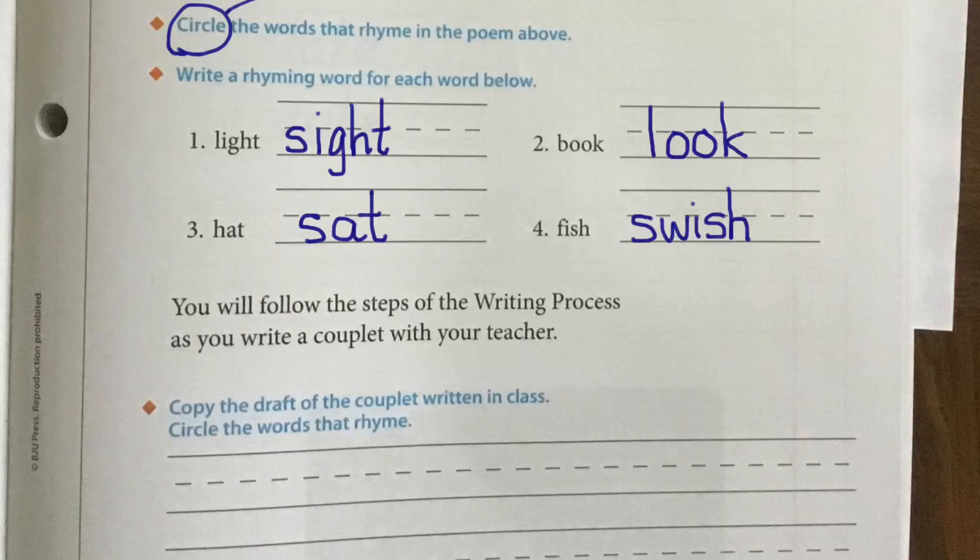Are there other words that we could write? Absolutely. If we were in school, you guys would all be taking turns coming up and writing different rhyming words on the board, but we can't do that here. So just go ahead and write the words that I wrote. Are there other words that rhyme with "hat"? Sure — we have sat, mat, rat, pat. There are lots of other words, but these are the words we're going to write just for this time.